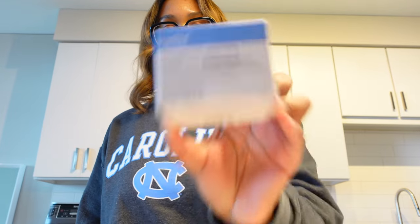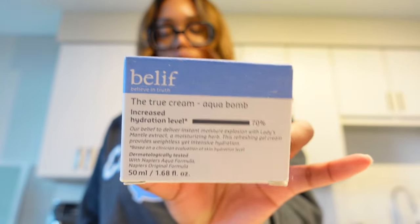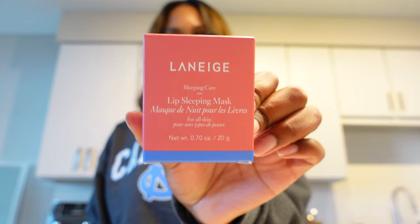Then we got the Belief True Cream Aqua Balm — another holy grail of mine. I use this at nighttime. You can use it morning and night but since I use the Hydra Visor in the morning, I use this one at night. I just ran out this morning. I also literally used the last bit of the Laneige Lip Sleeping Mask — this is the original one, so we re-upped on her.